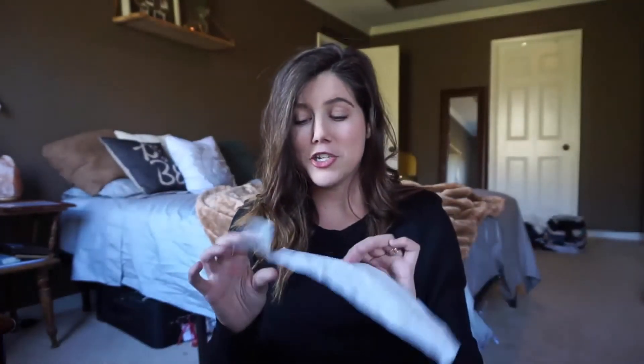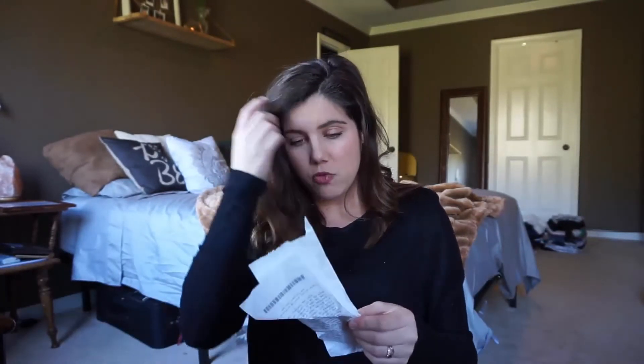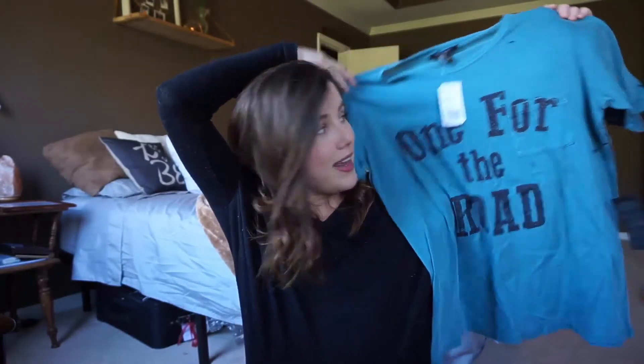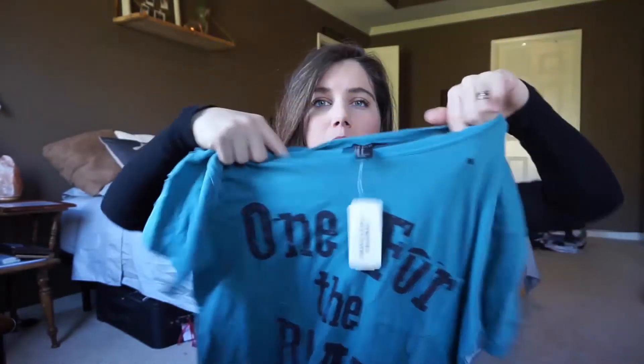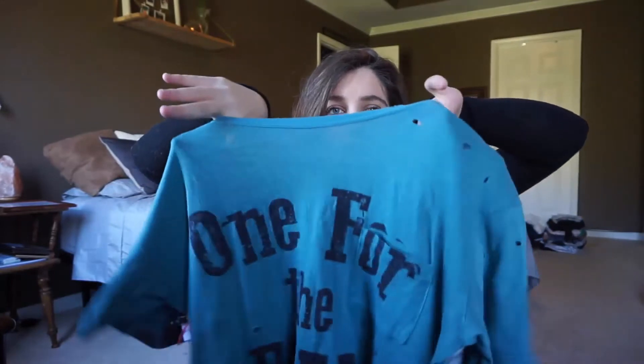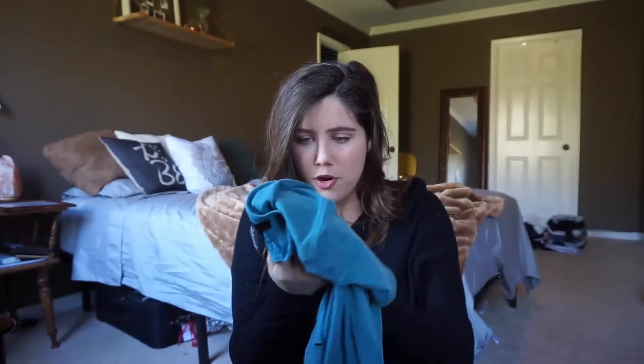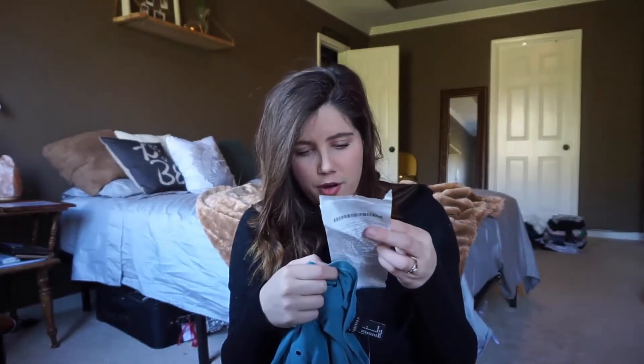The first thing I got is this shirt — it says 'One for the Road,' it's a small, and it has that eyelet hole detailing that is really big right now, all throughout the shirt. They had it marked down for $3.99, which means I got it for $1.40.